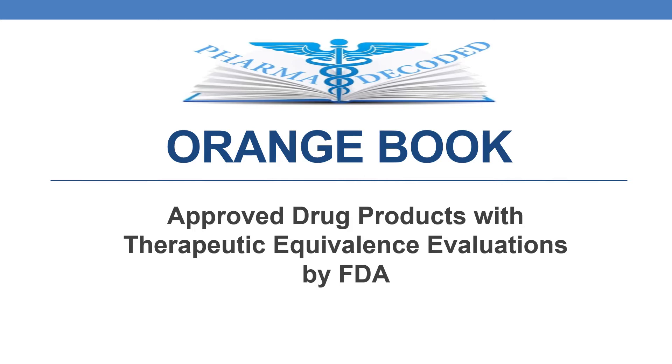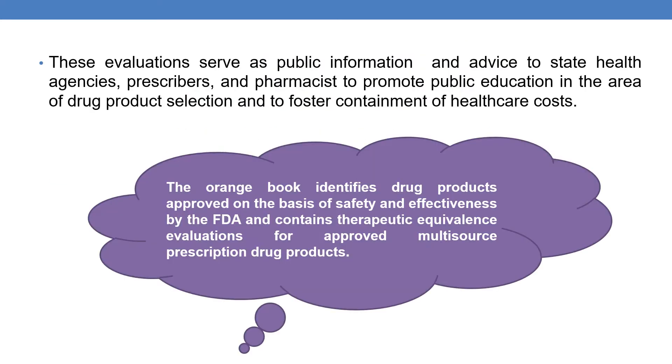The Orange Book is published annually by FDA. The Orange Book identifies drug products approved on the basis of safety and effectiveness by the FDA, and it contains the therapeutic equivalence evaluations.